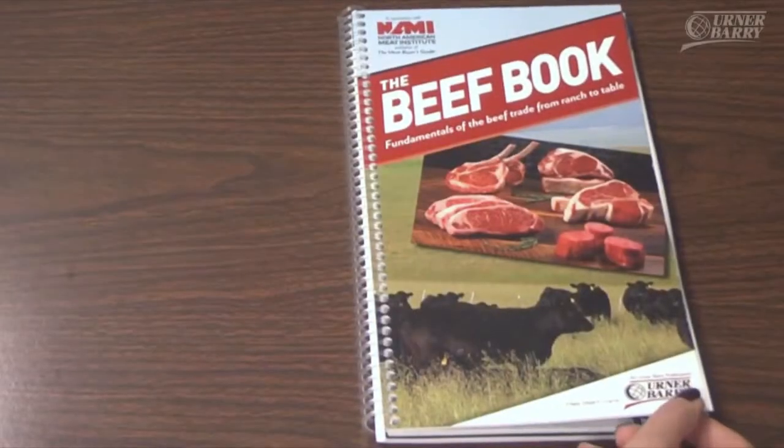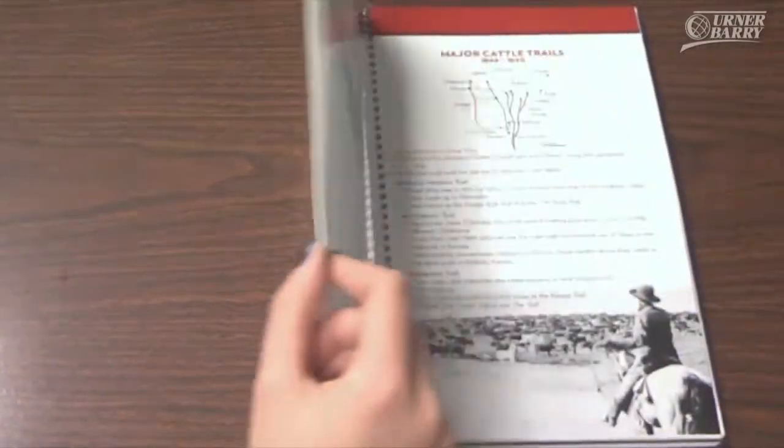For Cyber Monday, Erner Barry would like to inform our viewers that we have added two new books to our library of publications on our shop website. Let's first take a look at our self-published book for the beef industry. Introducing the Beef Book: Fundamentals of the Beef Trade from Ranch to Table.